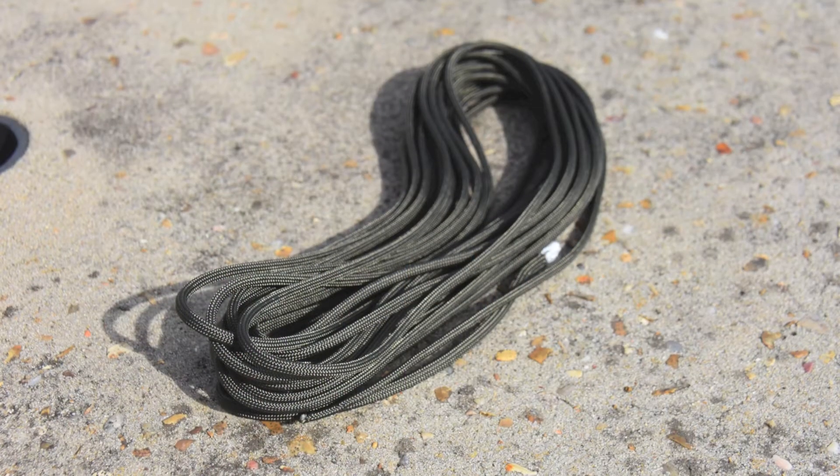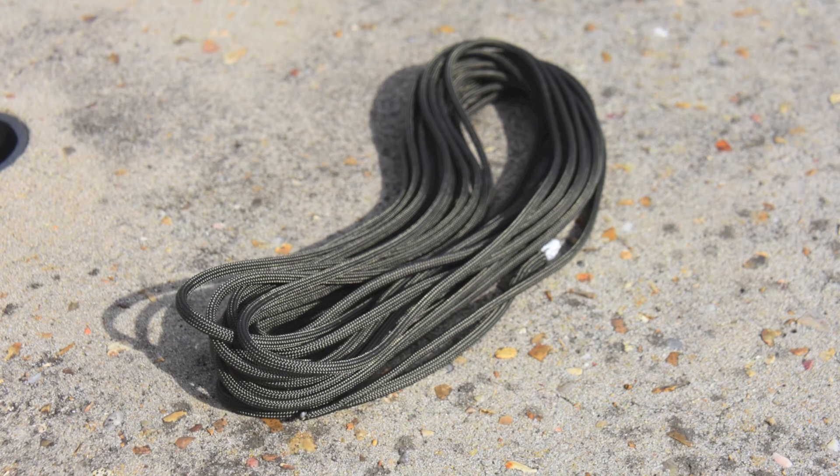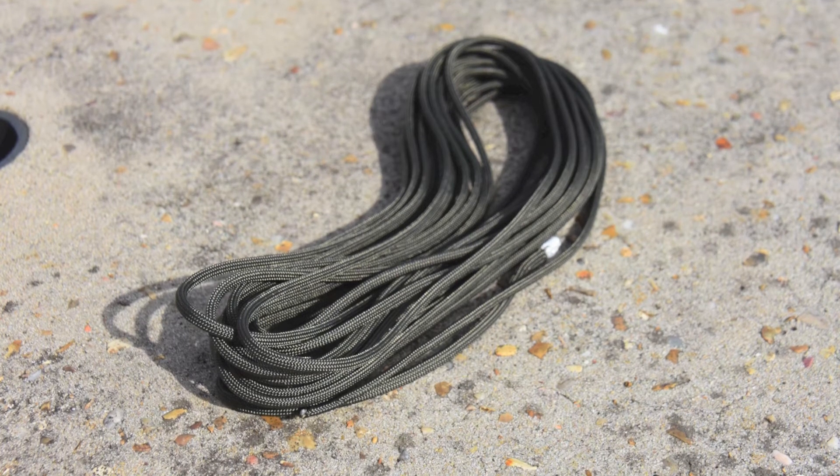Having a bit of rope can go a long way — whether to help in first aid, assist in building a shelter, or even help repair a piece of gear. This is 25 feet of 550 parachute cord and it should be enough to get you through most situations.